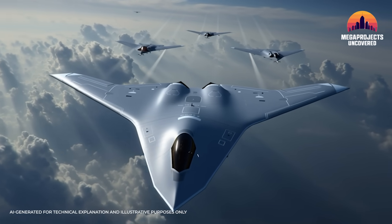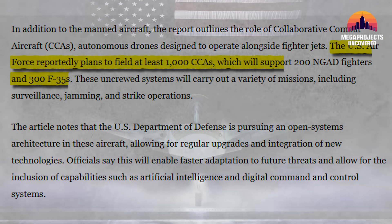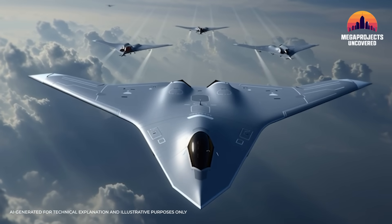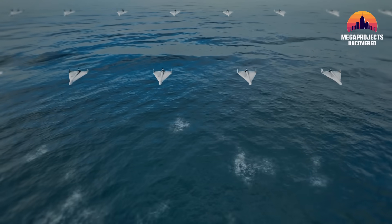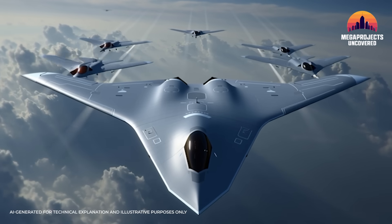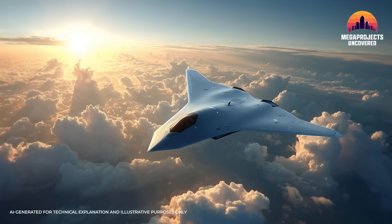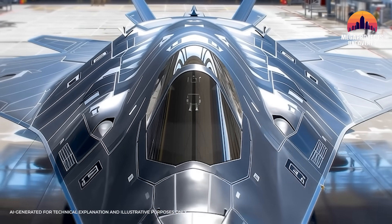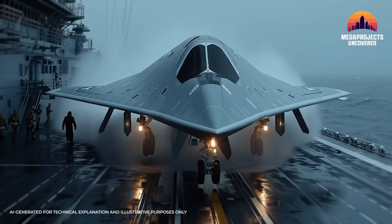The F-47 is also designed as the quarterback for a team of drones called Collaborative Combat Aircraft, or CCA. The plan is around 1,000 CCAs supporting fewer than 200 F-47s. Each drone can extend sensors, carry weapons, or act as decoys. Together they magnify the ghost effect — on radar, an enemy might see an entire squadron but not know which aircraft are human-piloted and which are expendable drones. This swarm capability makes the F-47 more than a stealth jet; it makes it the silent commander of an invisible fleet. But ghost technology isn't cheap: each F-47 is expected to cost nearly 300 million dollars, making it the most expensive fighter jet in history.